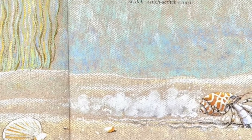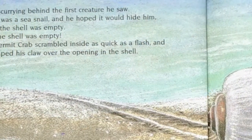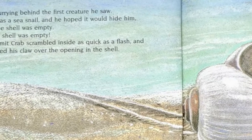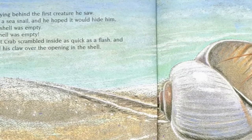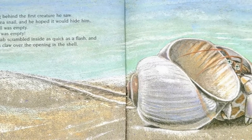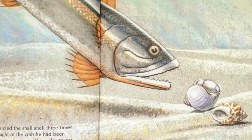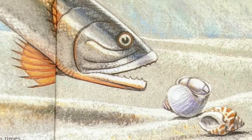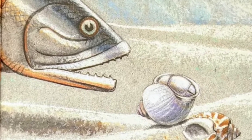Hermit crab raced across the ocean floor, scratch, scratch, scratch, scratch, scurrying behind the first creature he saw. It was a sea snail and he hoped it would hide him, but the shell was empty. Hermit crab scrambled inside as quick as a flash and clamped his claw over the opening in the shell. The prickle pine fish circled the snail shell three times, but he could not catch sight of the crab he had been chasing. He glided off in search of something else to eat.